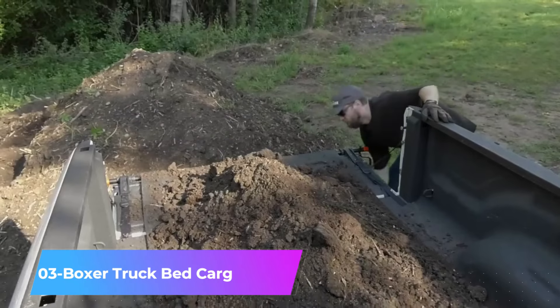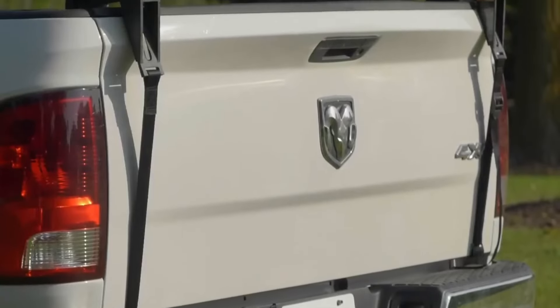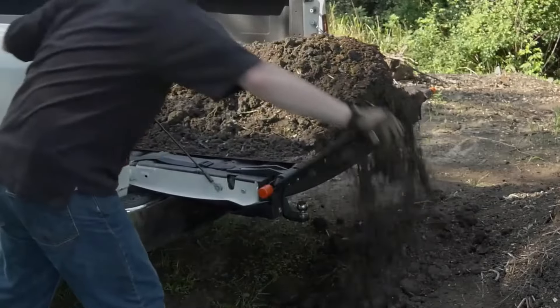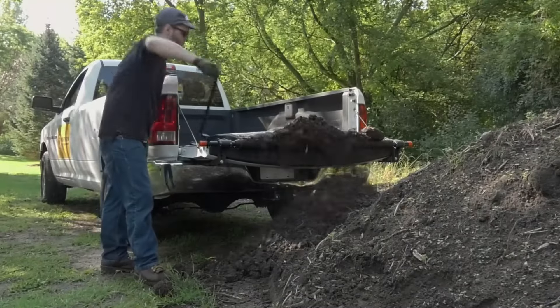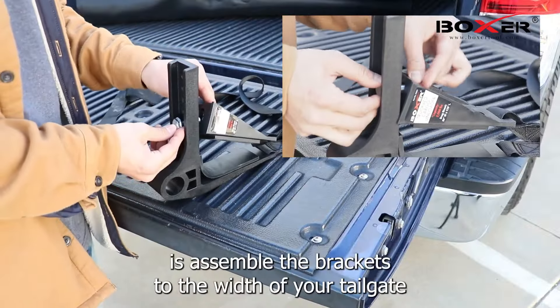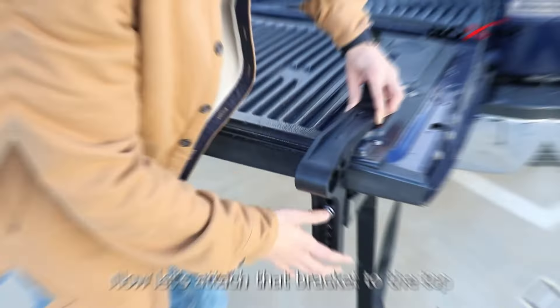Number three: Boxer Truck Bed Cargo Unloader. The Boxer system is similar to a conveyor belt, designed for quick unloading, making it useful for pickup trucks that frequently carry loose materials like gravel and soil. Although it lacks a motor, it can fully unload in about 30 seconds by turning the crank. Installation requires no welding, drilling, or cutting.